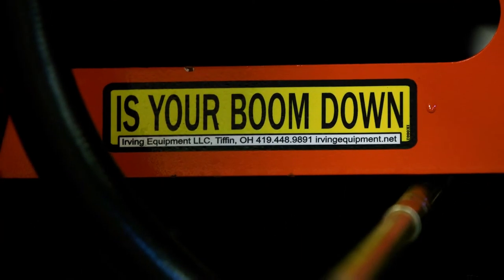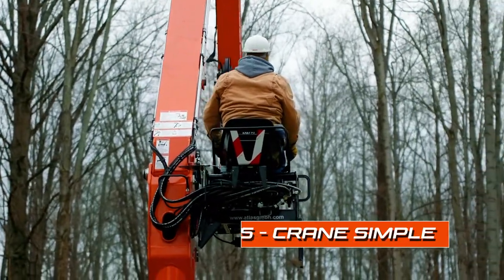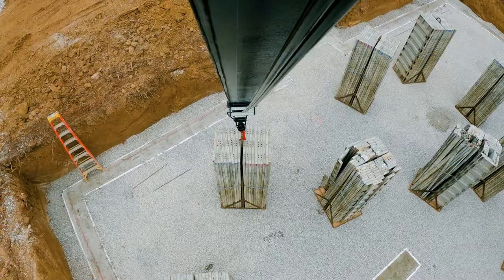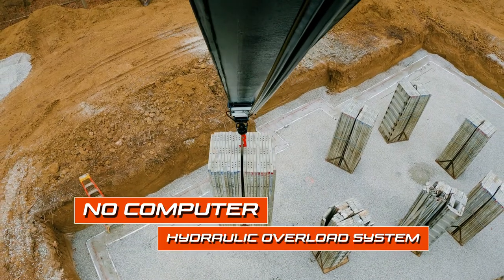The models we use for most wall-formed cranes are the CS versions, which actually stand for Crane Simple, as it does not have any complicated electronics to break down. It does have the required overload devices, and it does it very simply and hydraulically.